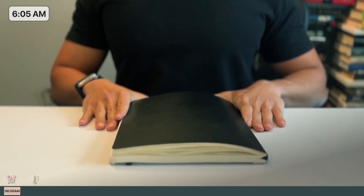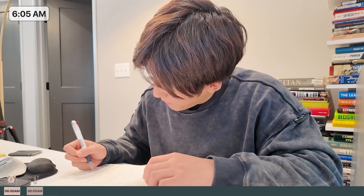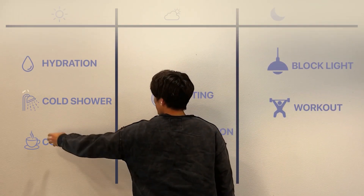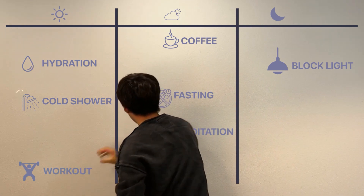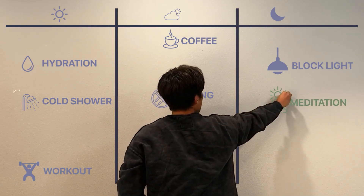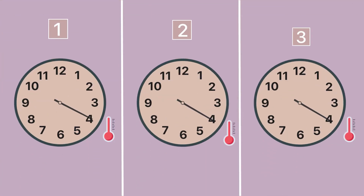The first thing I do after I wake up is write down the time in which I woke up. Huberman writes down his wake-up time in order to calculate his temperature minimum. Your temperature minimum is typically two hours before your wake-up time. Knowing my temperature minimum doubled my productivity and I slept 10 times better.